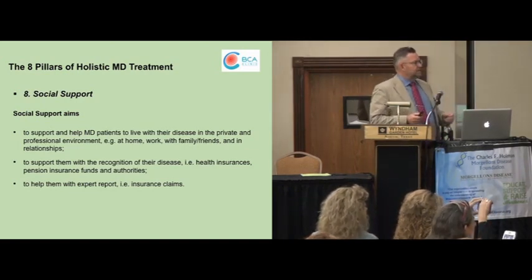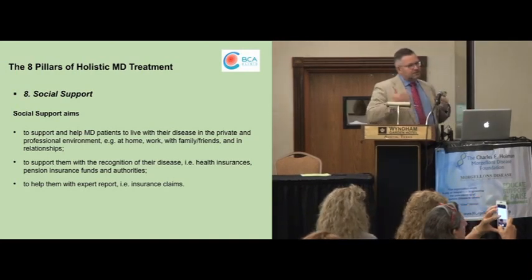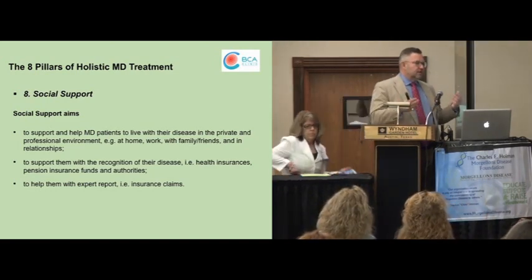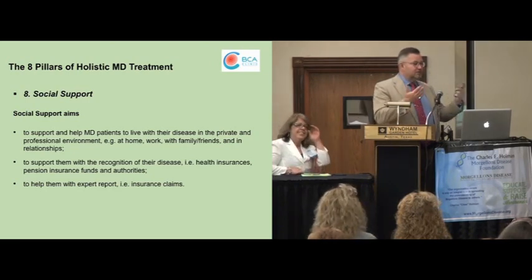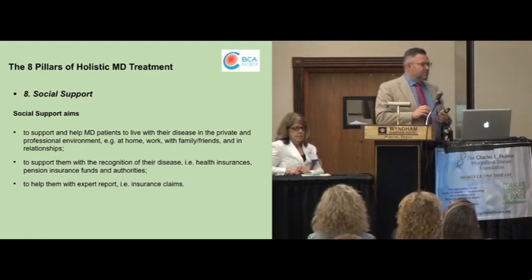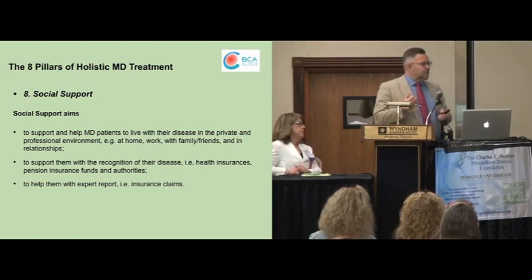Last but not least, the eighth pillar is social support. I guess most of your Morgellons patients have bad experience getting acceptance in their own family, and it's similar with other organizations — at work or with insurance companies. It should be our intention as physicians to give always the best support in dealing with all these administrative matters. Sometimes it's needed not only to have a personal consultation with a patient, but also to include other family members, even to explain a bit more what it means to have Morgellons or any of these other chronic health issues. For me, this is also a very, very important point.